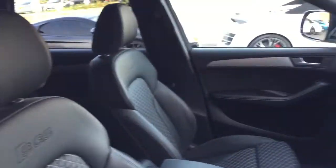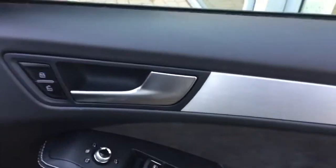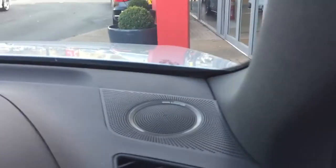Towards the front, we have the electric heated front seats. As you can see on the door cards, we've also got the electric heated folding wing mirror function as a nice option.